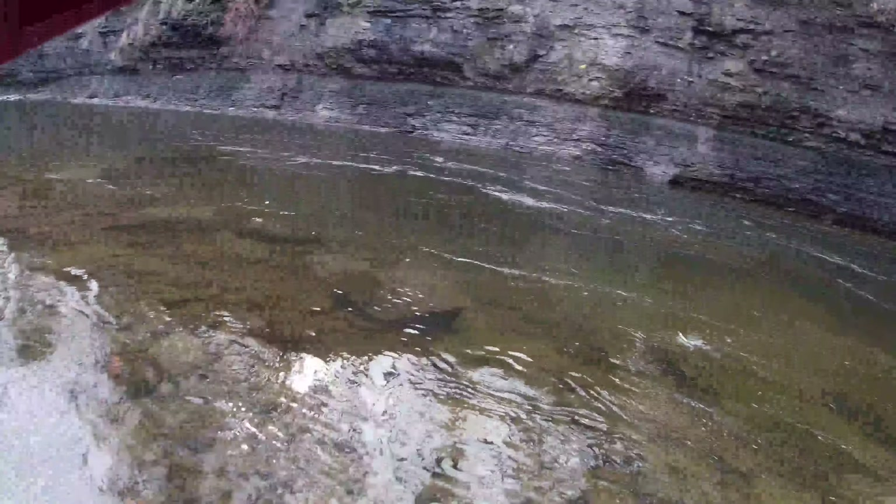If you guys are new to the channel, hit the subscribe button and join the gang — you don't want to miss any of these videos. I'm out here fishing one or two times a week minimum. Oh, that's a big fish — that's a big one, guys! It's a brown, it's a brown trout! It's a holdover brown. Wow, nice holdover — he's been in here at least a year. Beautiful trout.